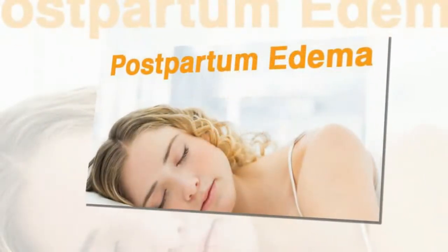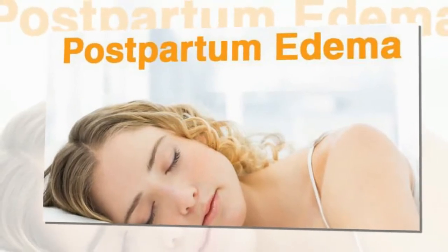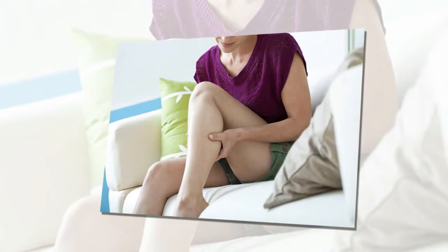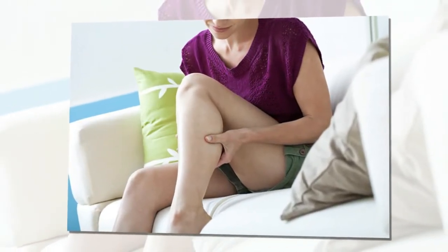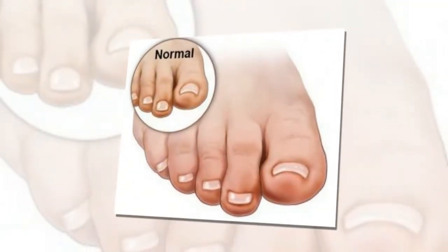The delivery process is another cause. The natural pressure that develops during pregnancy causes puffiness. Along with it, the pushing during a vaginal delivery results in more blood and fluids being pushed to the extremities. Therefore, it will lead to swelling in hands, legs and feet.